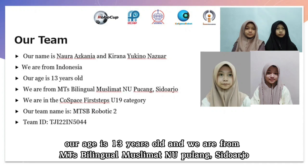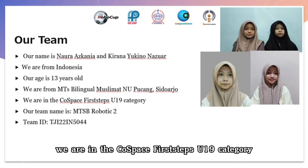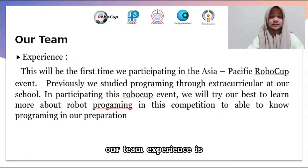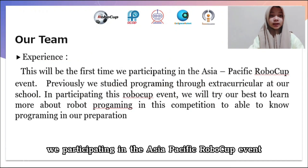Our age is 13 years old, and we are from MTS Baila Muala Muslim and Nukuchang Signature. We are in the Robot First Steps U19 category. This will be the first time we are participating in the Asia-Pacific RoboCup event.